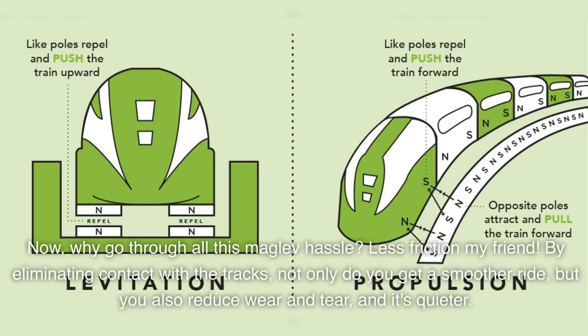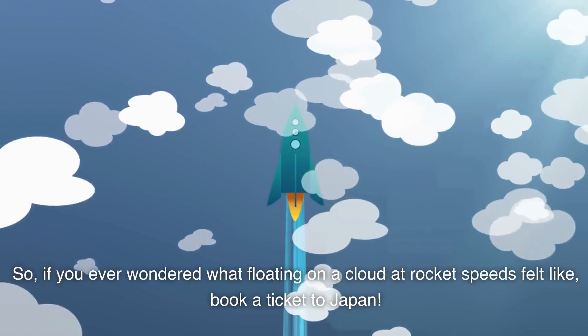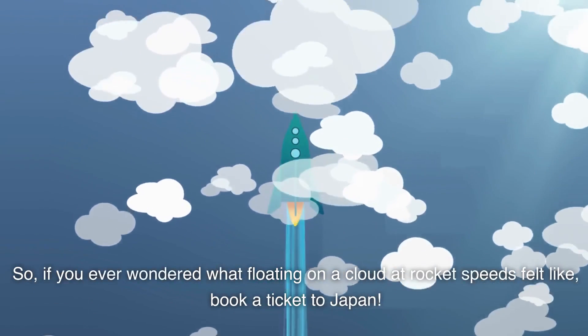Why go through all this maglev hassle? Less friction, my friend. By eliminating contact with the tracks, not only do you get a smoother ride, but you also reduce wear and tear, and it's quieter. So if you ever wondered what floating on a cloud at rocket speeds felt like, book a ticket to Japan.